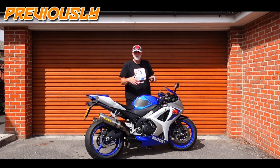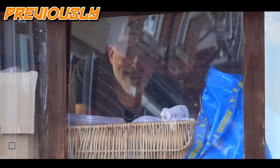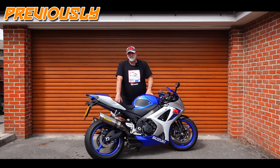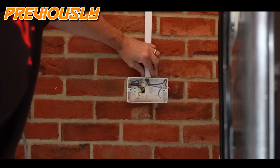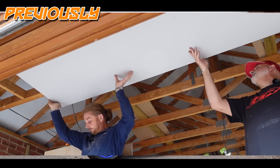I've got a nice big double garage with small house attached. In this series we're going to be transforming this garage into the ultimate showroom, workshop, sort of studio.